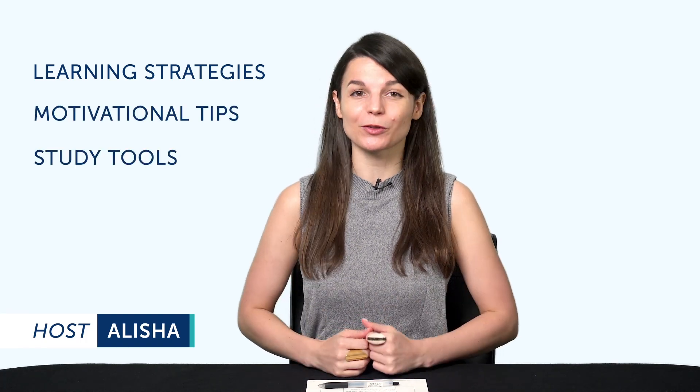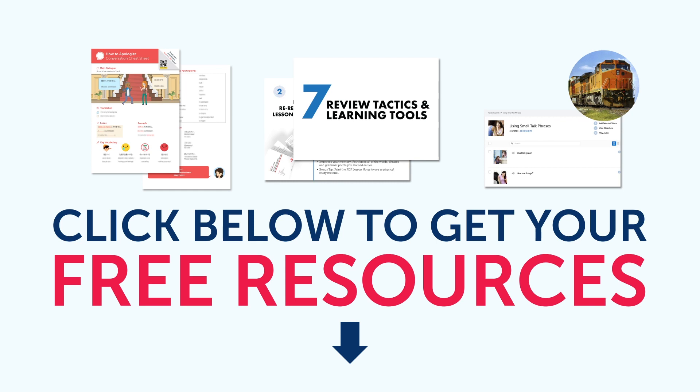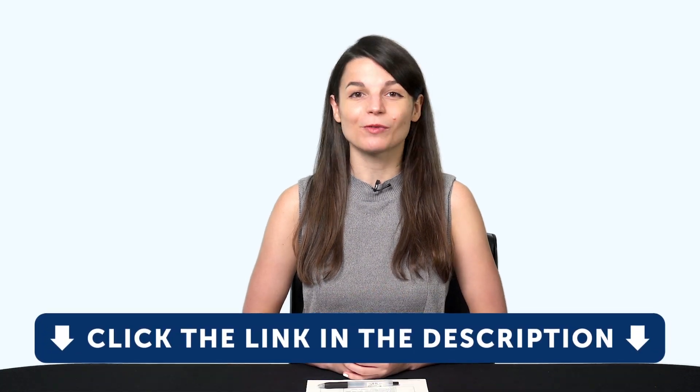Where you discover new learning strategies, motivational tips, study tools, and resources. All the lessons and bonuses you're about to see can be downloaded for free on our website. Click the link in the description right now to sign up for your free lifetime account.